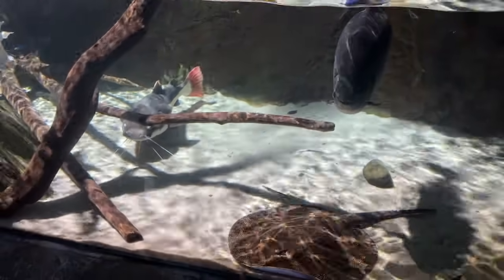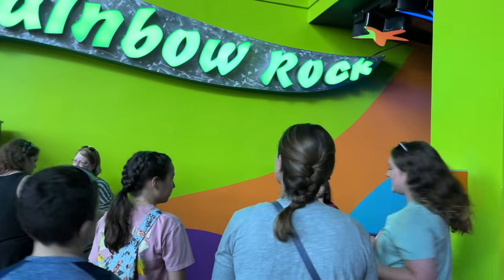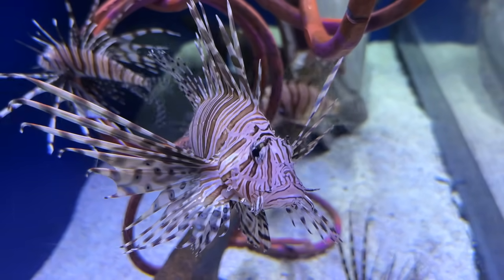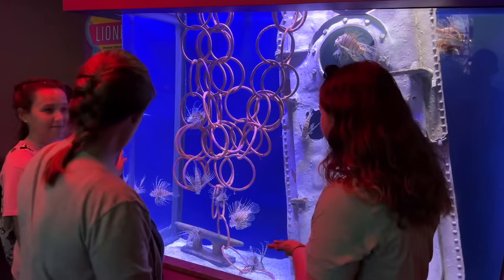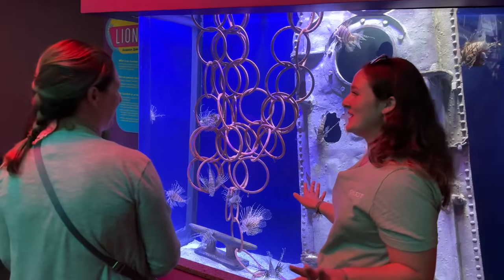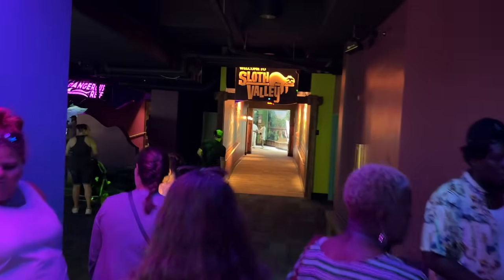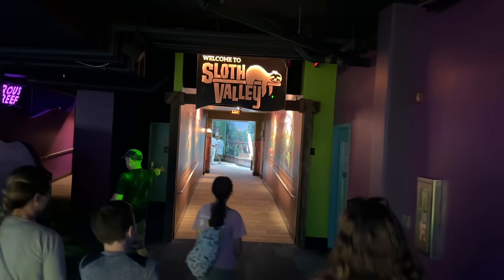This is the Rainbow Rock area, where the guide's favorite tanks are. It features lionfish, which are unfortunately an invasive species but look beautiful in the glass. They're now heading to check out Sloth Valley, the newest permanent exhibit, before coming back to the big tank.